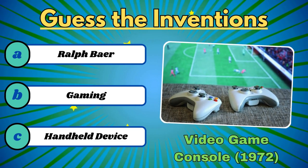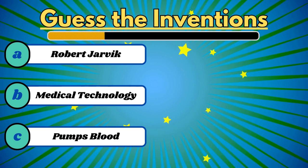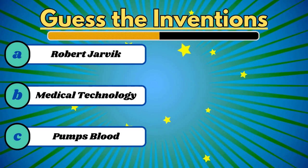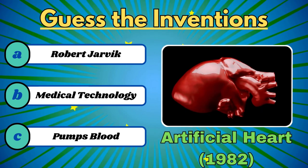It's the video game console. This offers hope to those in need of a new heartbeat. It's the artificial heart.